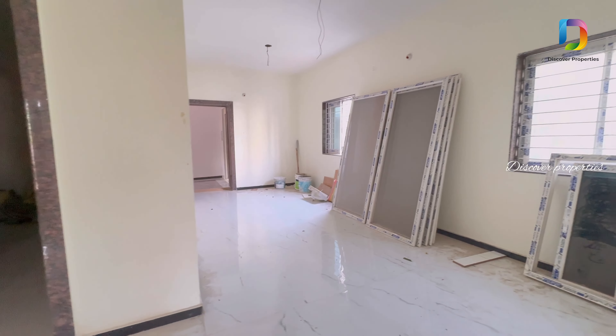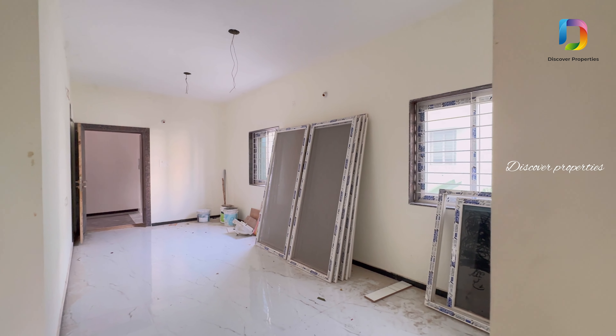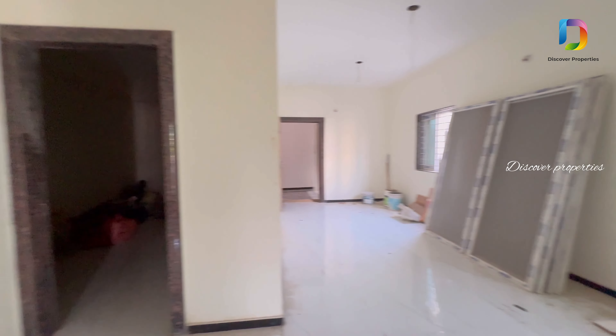This is the hall view. It's a brand new and ready to move apartment.